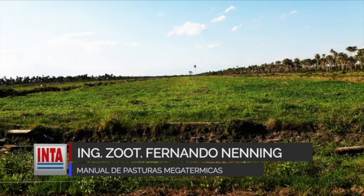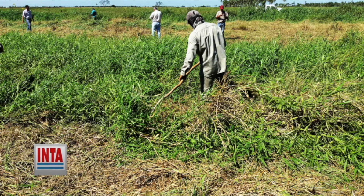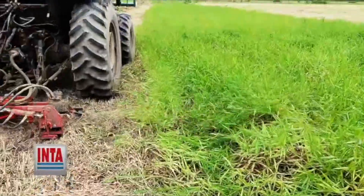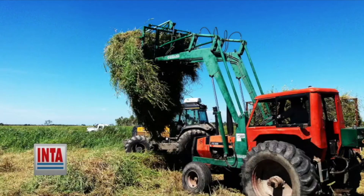Fernando Donenning adelanta el lanzamiento de un manual sobre pasturas megatérmicas para productores. Están elaborando un documento sobre pasturas megatérmicas para los distintos ambientes de Chaco y Formosa, dirigido exclusivamente al productor agropecuario, con el objetivo de brindar herramientas para que, al momento de implantar pasturas, pueda hacer una correcta selección según el ambiente de su campo. Se está realizando en forma conjunta con todas las unidades del Centro Regional Chaco-Formosa.